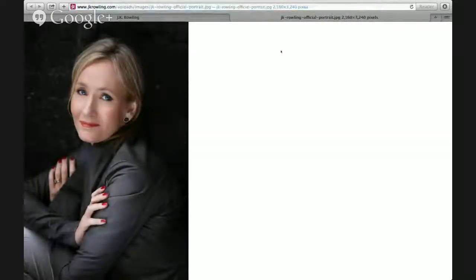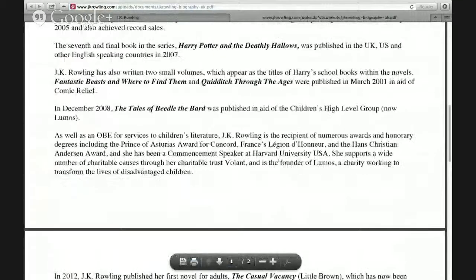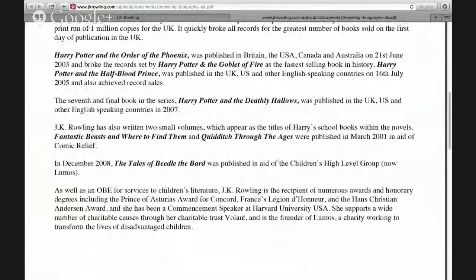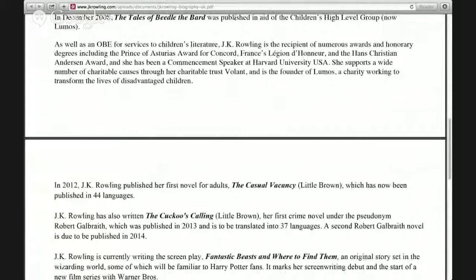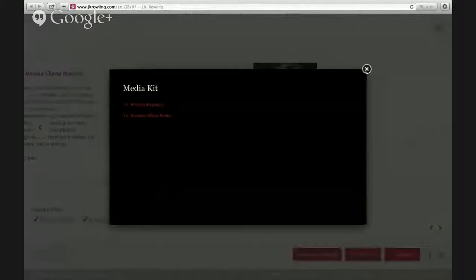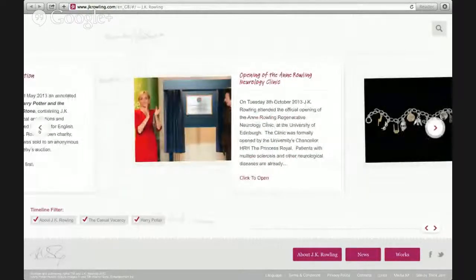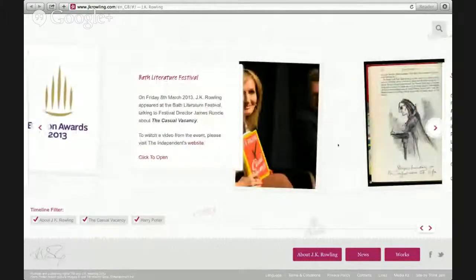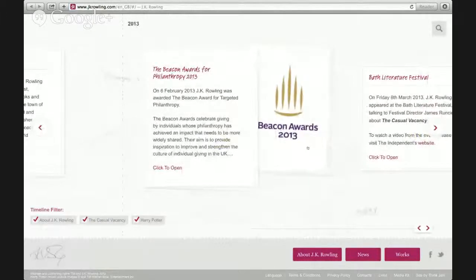Her bio opens up to a separate document for news organizations to download. Her bio is a lot longer than the traditional bio, but she's JK Rowling and her platform is pretty extensive. Other elements to include in your press kit will be any interviews you might have had, any video footage of yourself online. She has news articles, TV appearances, latest news on her upcoming books, and awards. You'll definitely want to include any awards you have received.